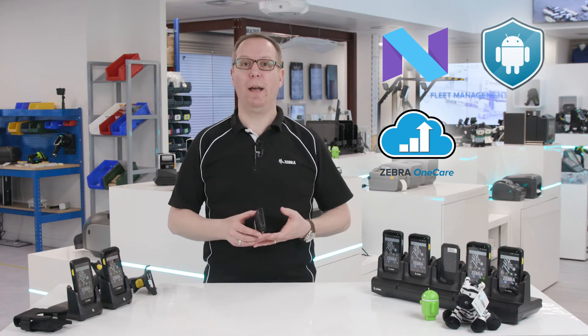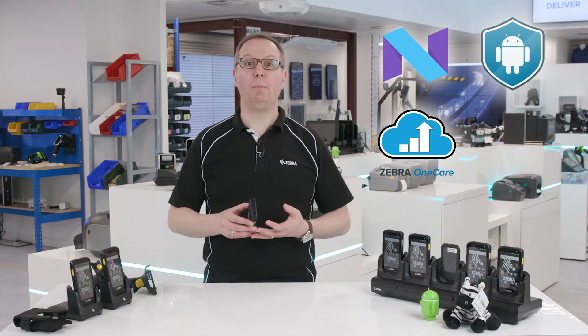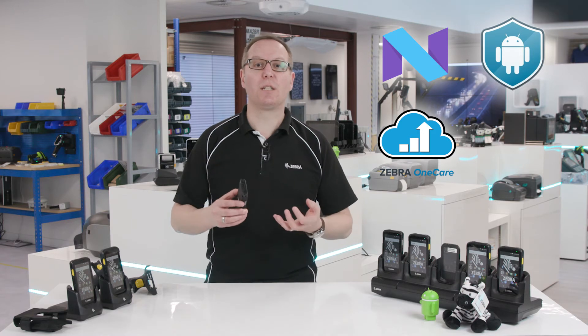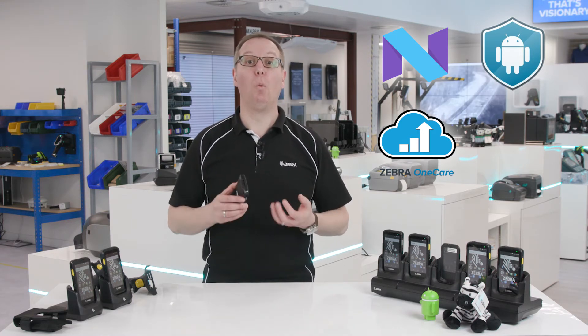Now let's talk about the software. When you buy a personal smartphone, you want applications to simplify your personal life. When you buy a smartphone for your business, you want applications that simplify your work life.